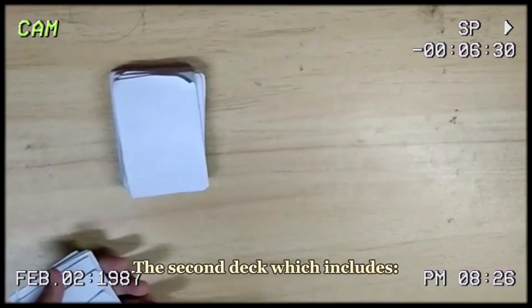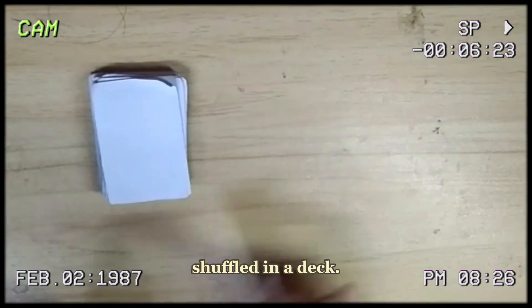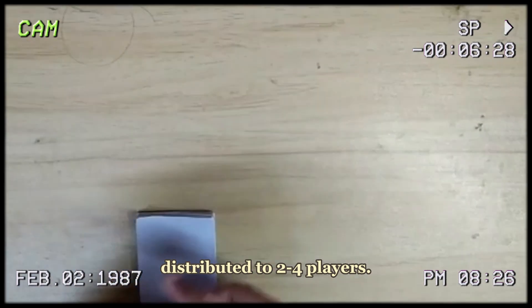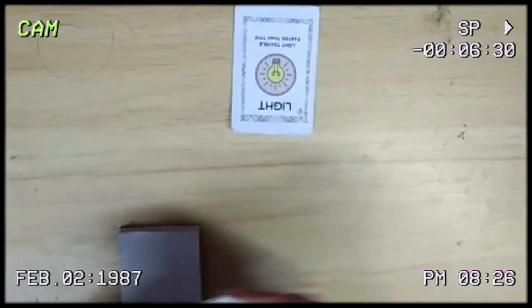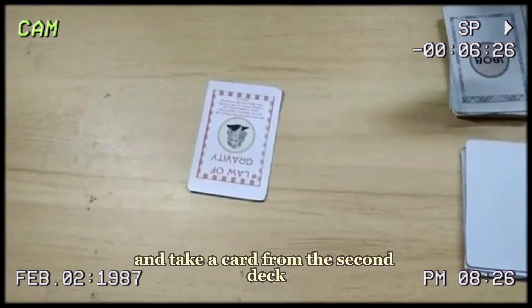Step 2: The second deck, which includes timeline cards, is also shuffled. Step 3: The first deck is distributed to 2 to 4 players. Step 4: Once a player gets the card, they must place one card down and take a card from the deck.